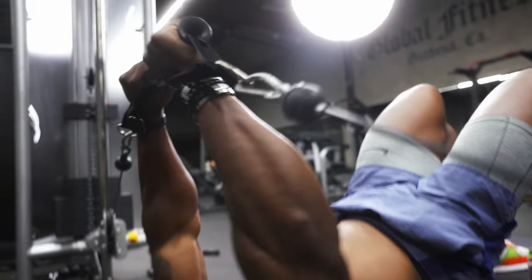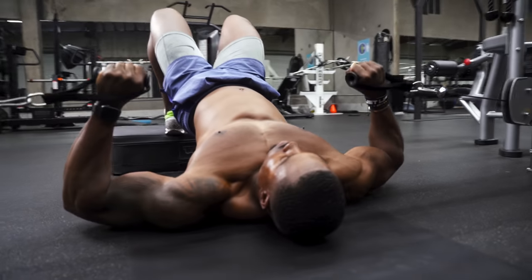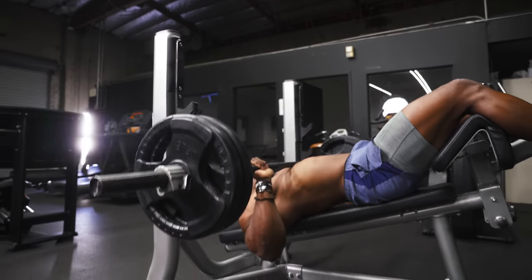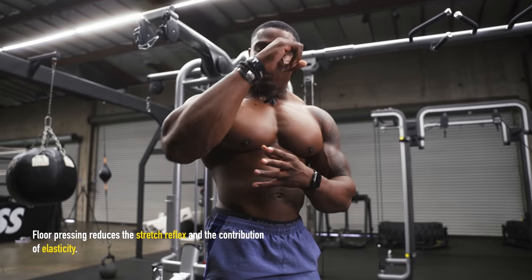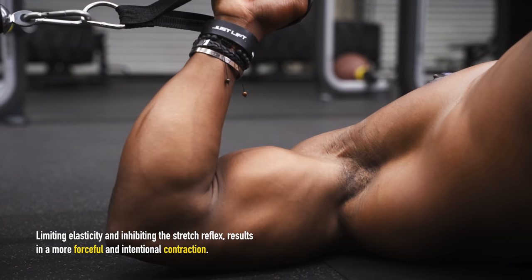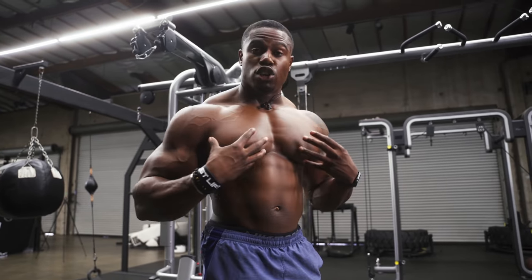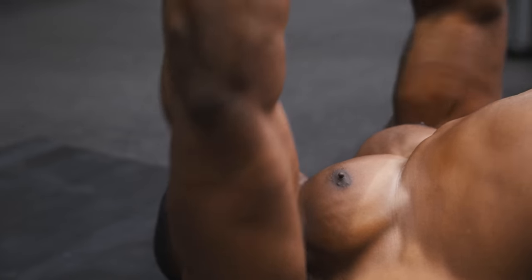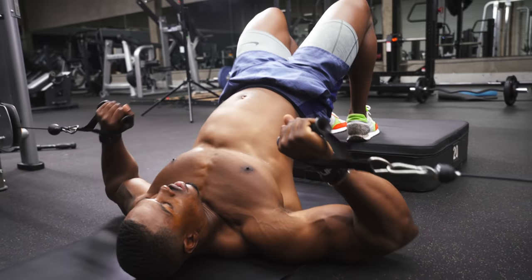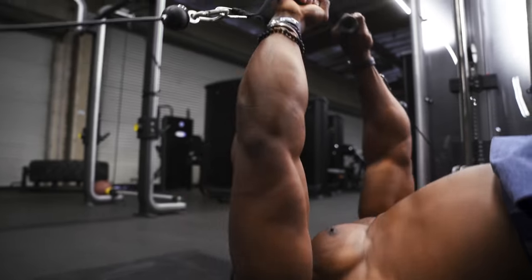The great thing about this decline floor press variety compared to a regular decline bench press is that unlike with the bar, you won't get that elastic energy when you bring it down. When you come down, rest that arm on the floor, let the energy dissipate, and then press to the top — a nice controlled movement. That decline position will make you draw on your lower chest and you'll get an incredible pump. Make sure you're in the middle, everything is aligned, create that glute bridge and press to the top.